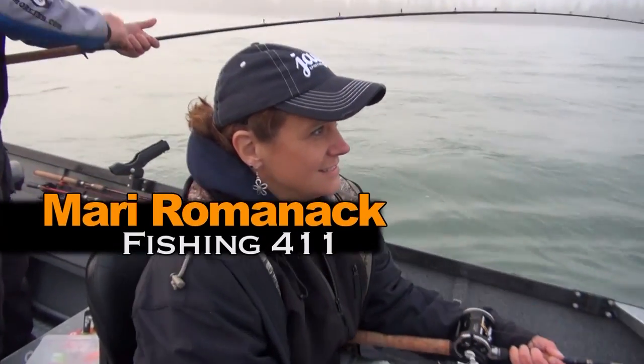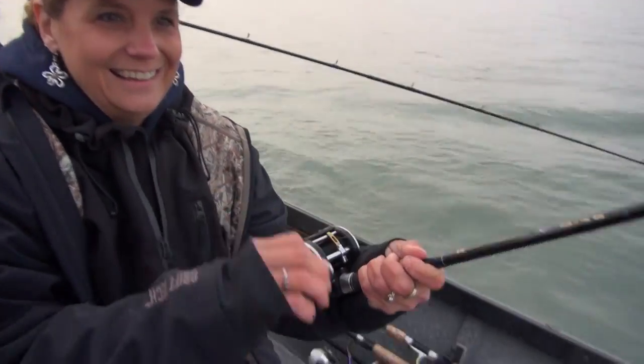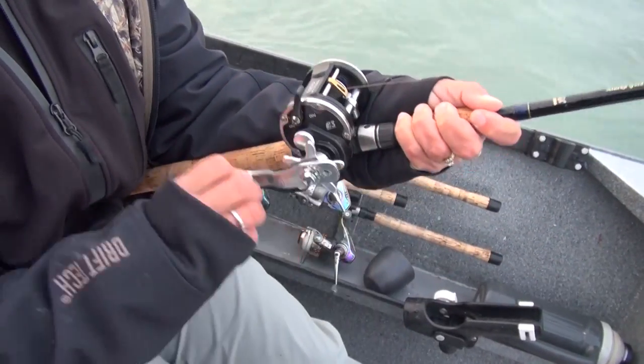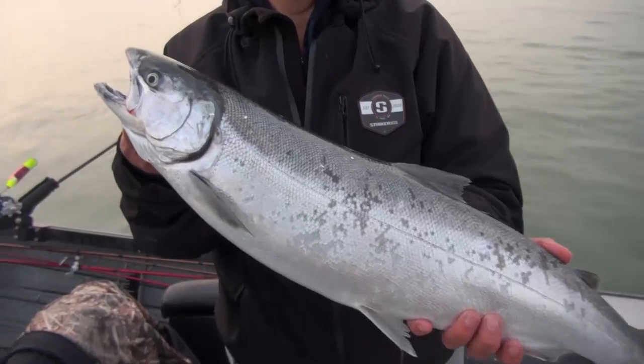So we're going to catch some silvers and obviously some pinks — wading through quite a few pinks to get our silvers. Today is going to be a plug deal, plugs and maybe bouncing eggs at some point, maybe cast a couple spinners. Definitely a silver, definitely a better fighting fish. Keep tight on it — much easier to reel them in when we're moving. Yes! Good job, Mary. This is awesome.